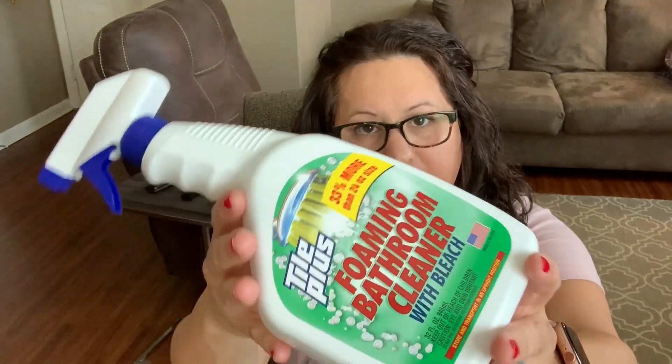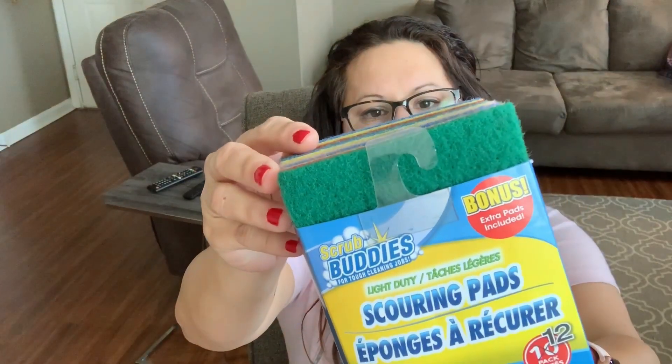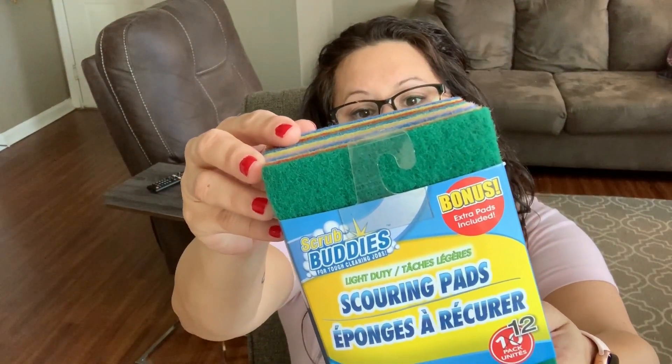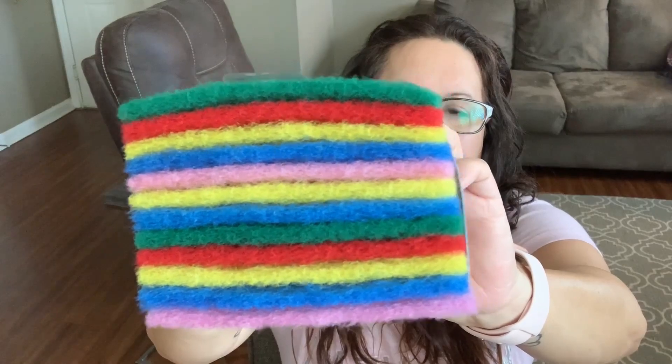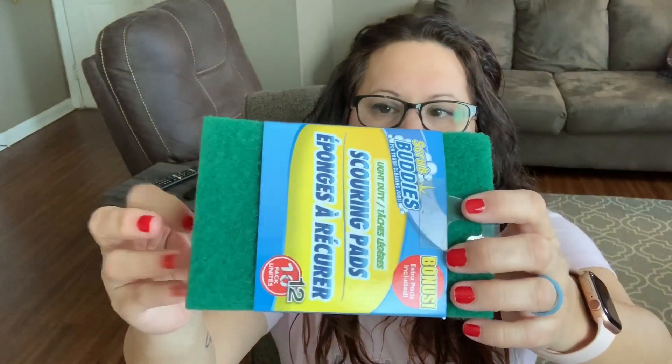So I have a Dollar Tree haul — it's a small one — and then I got a few things from Walmart to show you today. First, the not-so-exciting stuff: I got some foaming bathroom cleaner, which I've never used from Dollar Tree before, so we'll see how that works. I also got some scouring pads — there are 12 of them in different colors. I think I'm going to use these for cleaning the bathtubs and definitely cleaning my oven.